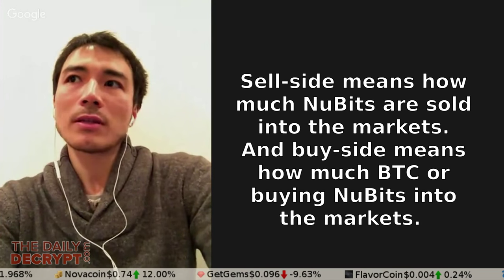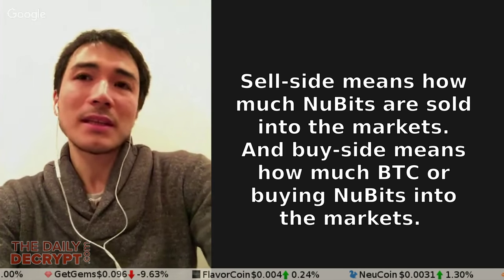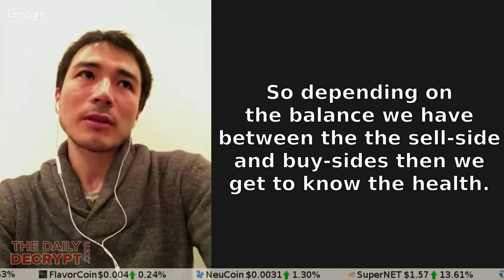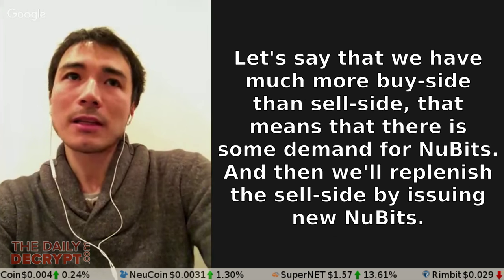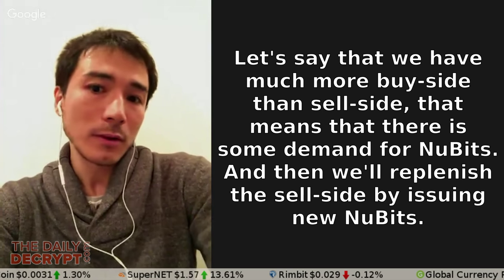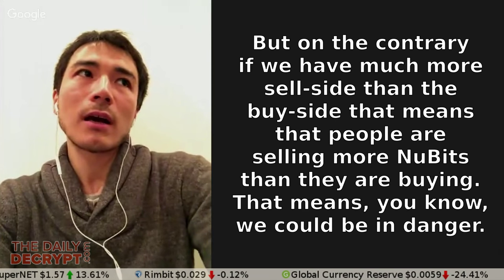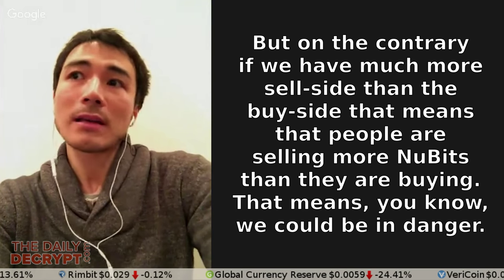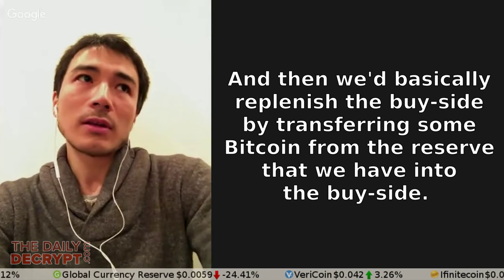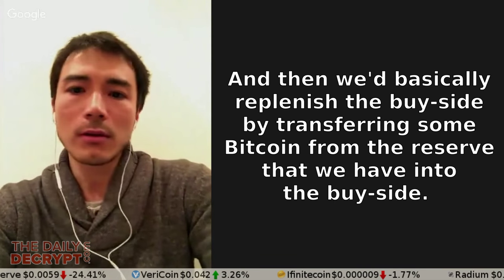Sell side means how much NuBits are sold into the market, and buy side means how much BTC is buying NuBits into the market. Depending on the balance between sell side and buy side, we can know the health. If we have much more buy side than sell side, that means there is demand for NuBits and we'll replenish the sell side by using new NuBits. But if we have much more sell side than buy side — people are selling more NuBits than they are buying — the peg could be in danger, and we would replenish the buy side by transferring some Bitcoin from the reserve into the buy side.